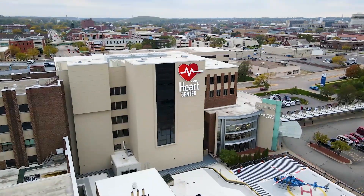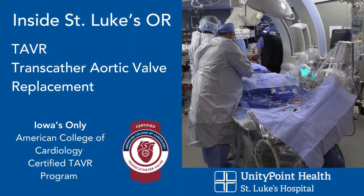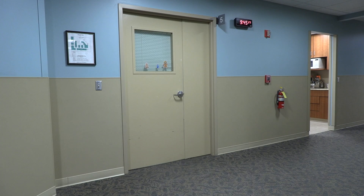Unity Point Health St. Luke's Hospital takes you inside the operating room for a transcatheter aortic valve replacement, also known as TAVR. This is a catheter-based valve replacement procedure for patients with severe aortic stenosis, which is a narrowed aortic valve.